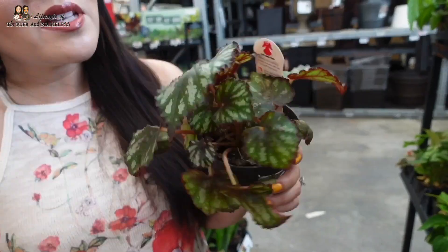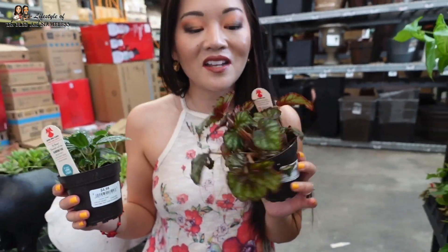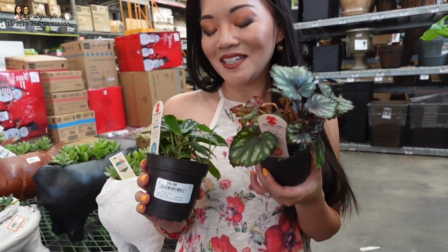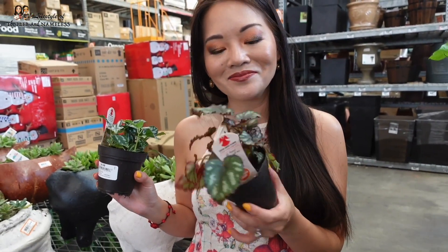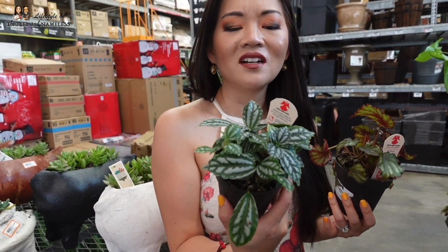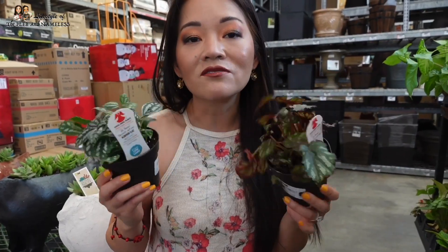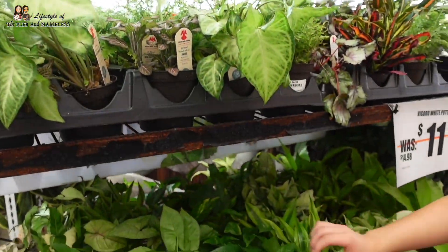Look Joan, it's a Begonia Rex! I've never attempted begonias because they need a lot of moisture which I cannot give them, but they're so pretty with all the colors. These are the ones that actually flower indoors, I think — yeah, they're very pretty. And then this one they call an aluminum plant. It's a low-light plant. Both of these are five dollars, so not bad.